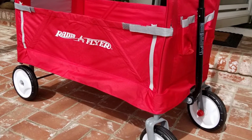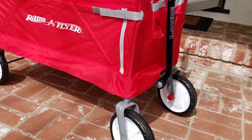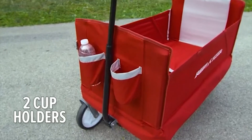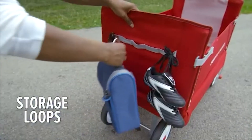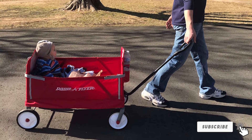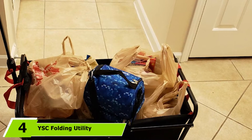The Radio Flyer can also be used for transporting kids — this is perfectly safe as the wagon comes with two seat belts and complies with the ASTM F963 toy safety standard. As for other features, it comes with two bottle holders on the front as well as webbing loops on the back for attaching items with carabiners.